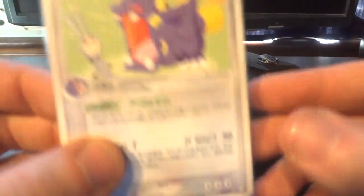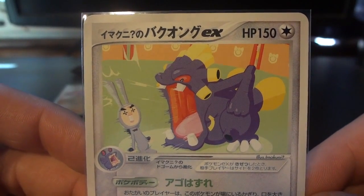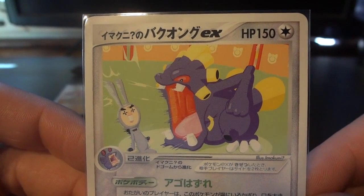Number 9 on my list is the Imakuni's Exploud EX, which is definitely the most comical of the ones on here. This is a T promo card. Very funny.